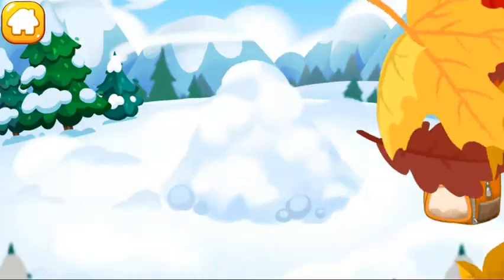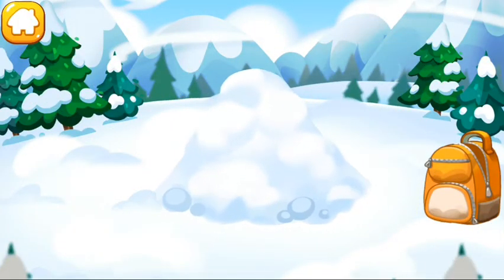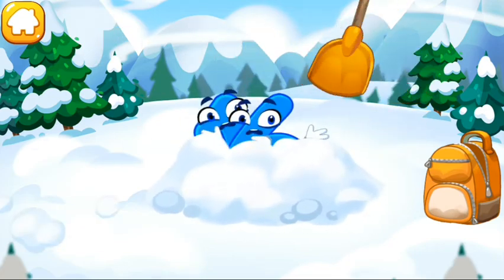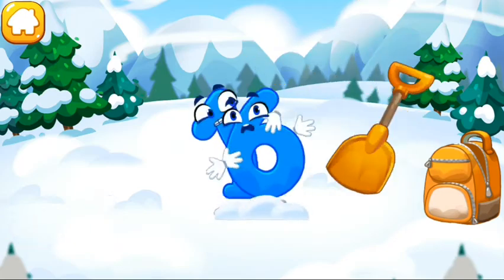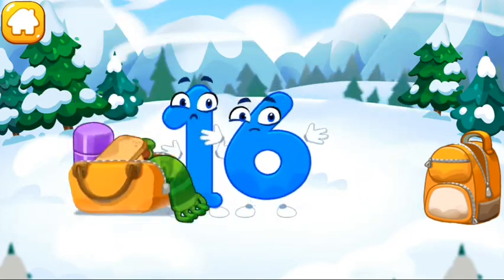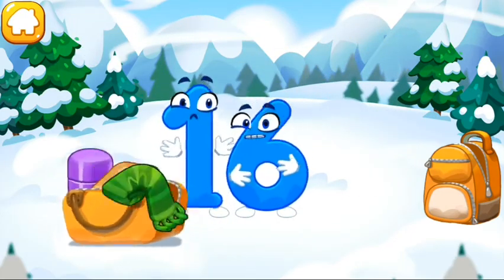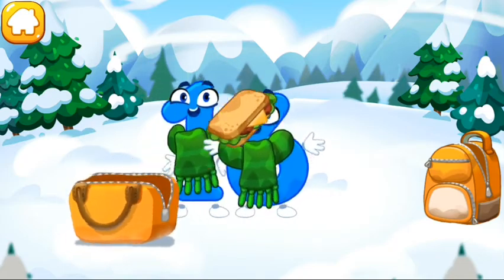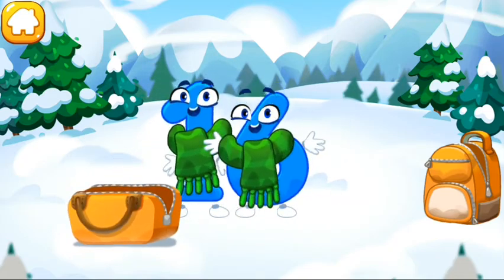Number 16 skidded to a snowy mountaintop. Can we find it? It's in the snow pile. Let's dig it out — tap on the snow pile. Number 16 is really freezing. Dress it in dry clothes, then give it food and water. Ready?